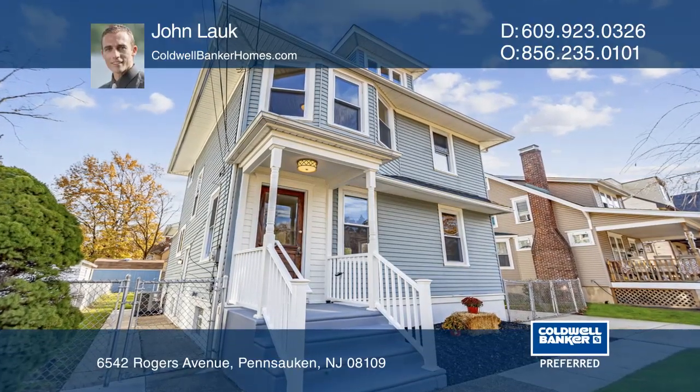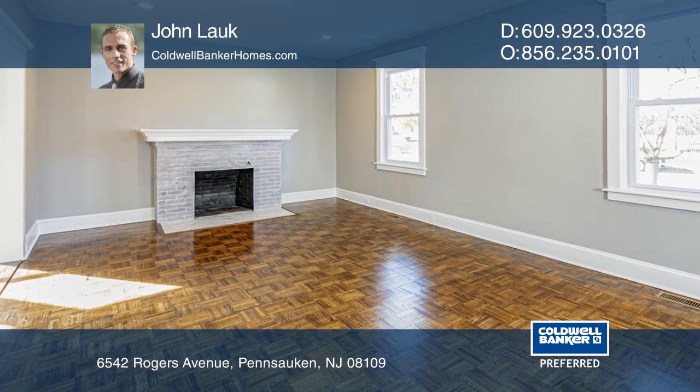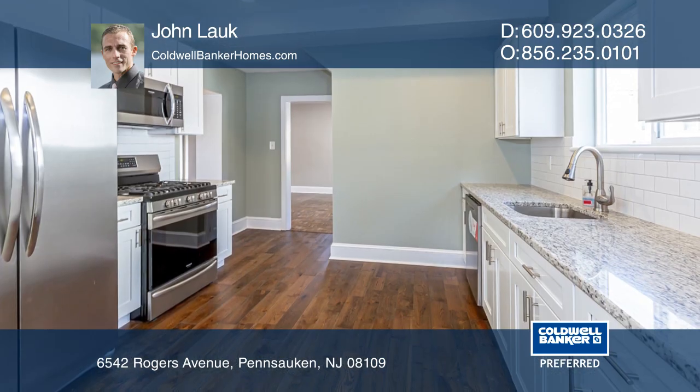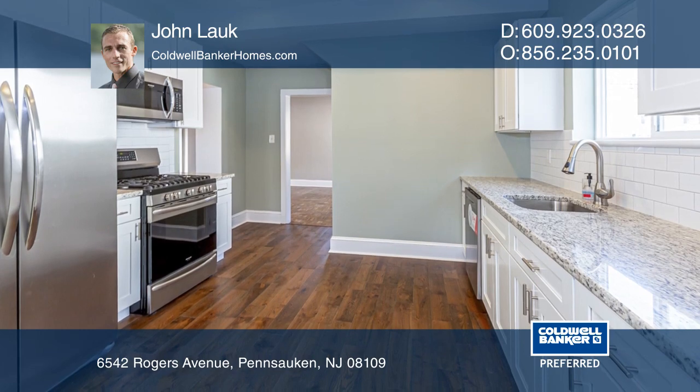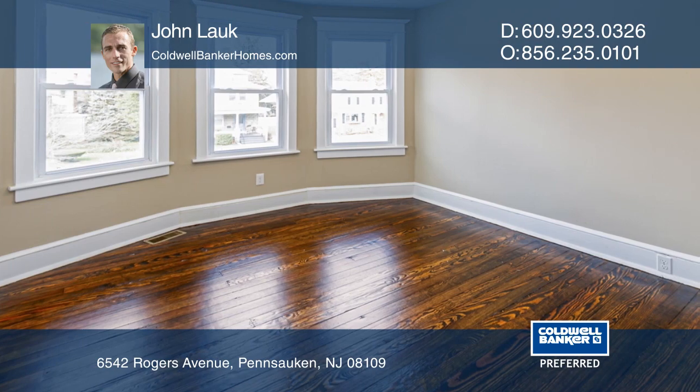This four-bedroom, one-and-a-half bath Victorian in the Collins Tracks section of Pensauken has been tastefully renovated. A redesigned kitchen allows plenty of room, including a built-in pantry. The nearby sunroom is perfect for morning retreats.